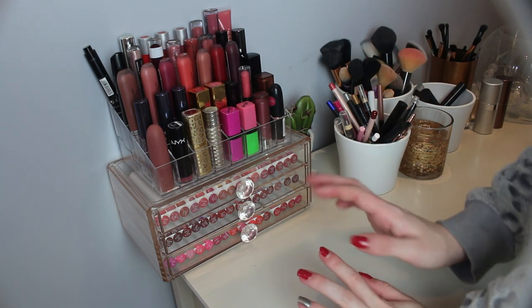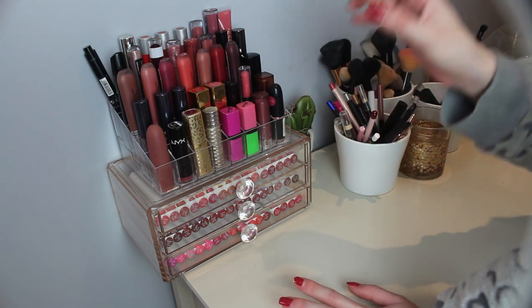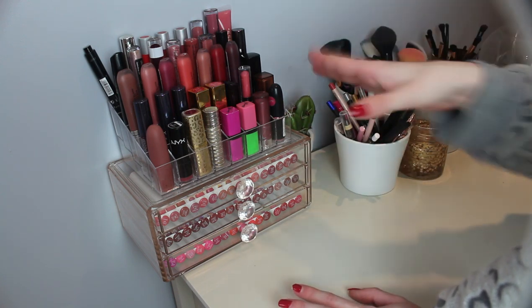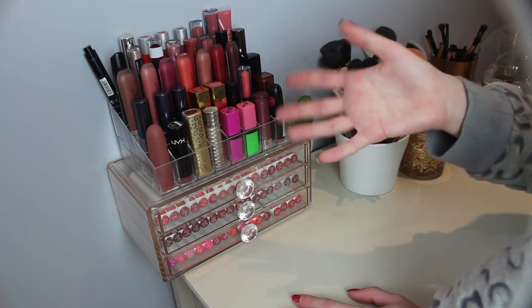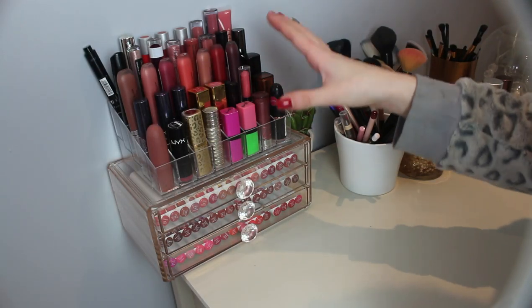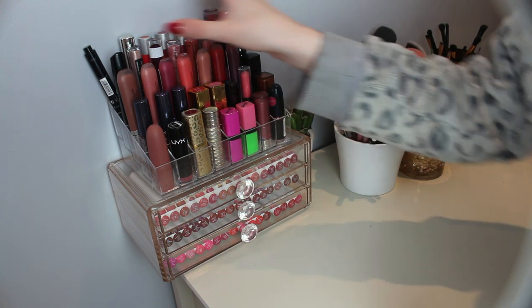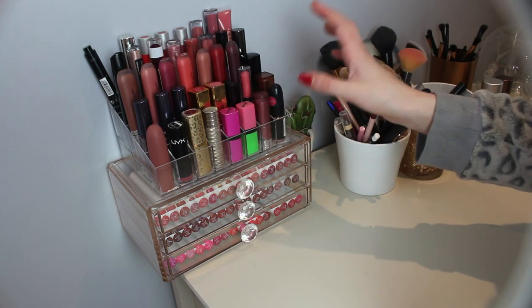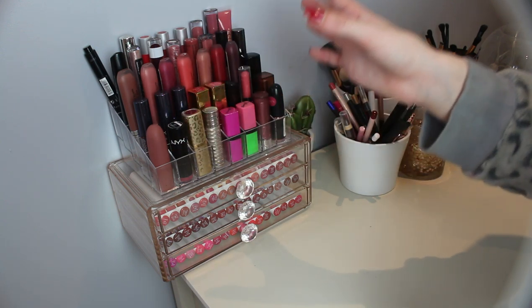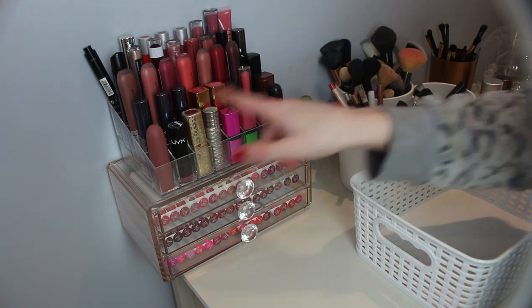Hi guys and welcome to my makeup collection and declutter video. Today I'm going to be showing you all of my makeup collection and getting rid of anything that I just don't use. My goal today is to fill up both of these little boxes with things I don't use. I've had the most ridiculous reason for not throwing any of these out — they all kind of fit and look nice. So let's start here and work our way up.